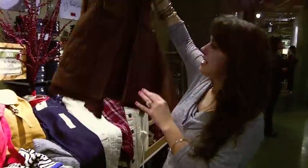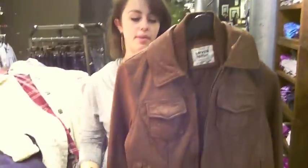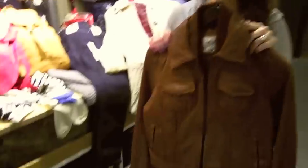We have our great leather jacket. It comes in this brown color and a black color, and it's premium, it's really nice — fits every size and you can definitely layer.